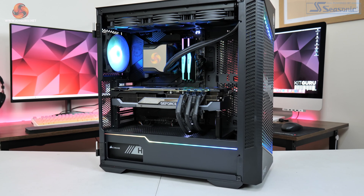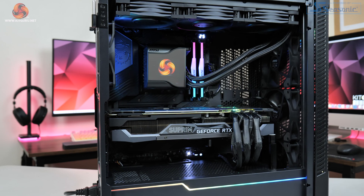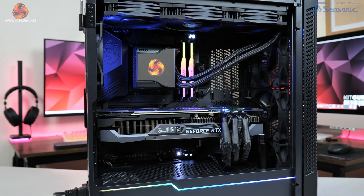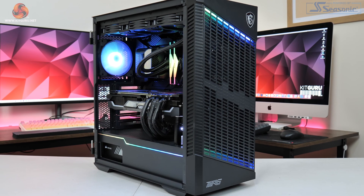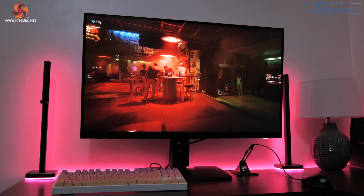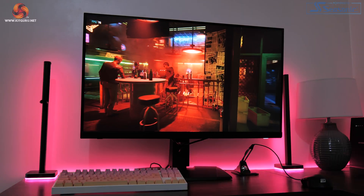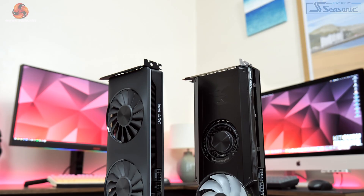All of our testing was done using our regular GPU test system, which is powered by MSI. This is built on Intel's i9-12900K CPU paired with the MSI MEG Z690 Unified motherboard, and we've also got 32GB of A-Data XPG Lancer DDR5 memory. All testing was done using the MSI MPG 321URX QD 4K monitor. Incidentally, this is also the last time we will be using this test rig as I've just switched to a system with a 3900KS.